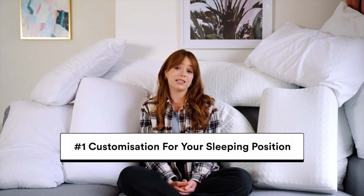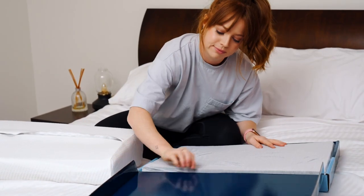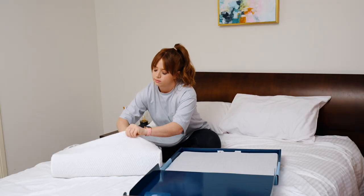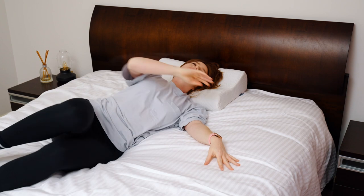Number one: customization for your sleeping position. Gone are the days when pillows came in one shape. Now you can find pillows with adjustable heights and firmness levels. Some of the more popular memory foam based pillows will give you different inserts to increase or lower the height — also called loft in pillow speak — to suit your perfect sleeping position.